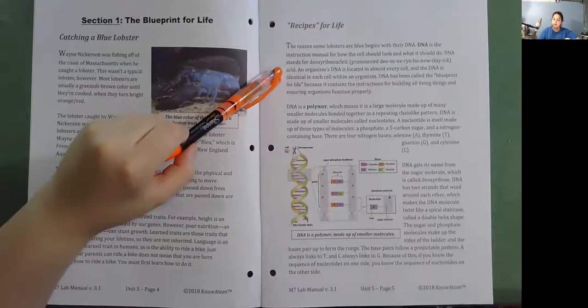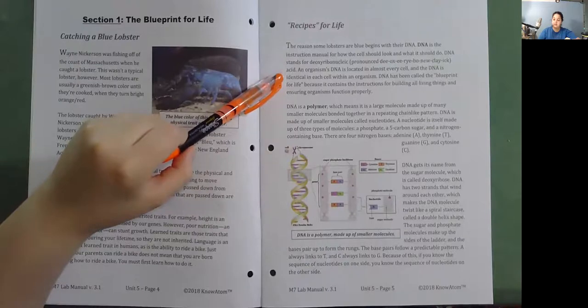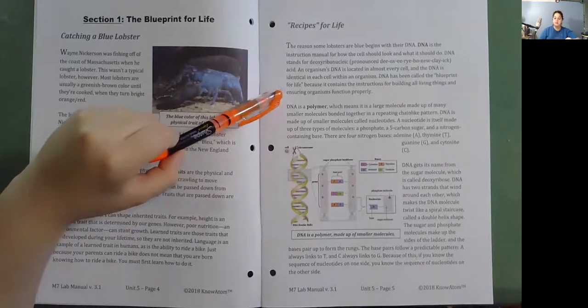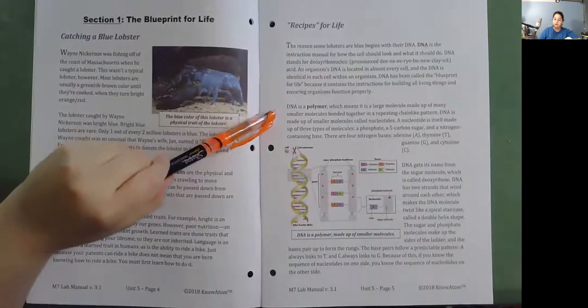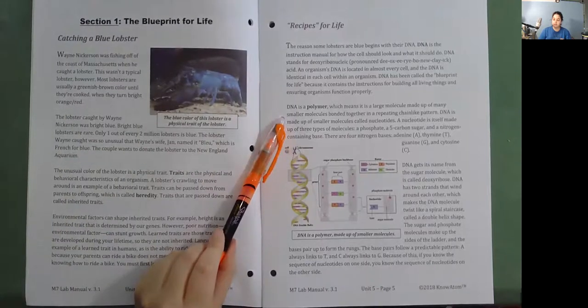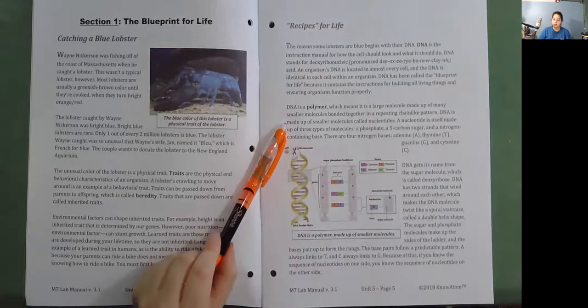An organism's DNA is located in almost every cell, and the DNA is identical in each cell within an organism. DNA has been called the blueprint for life because it contains the instructions for building all living things and ensuring organisms function properly. DNA is a polymer, which means it is a large molecule made up of many smaller molecules bonded together in a repeating chain-like pattern. DNA is made up of smaller molecules called nucleotides. A nucleotide is itself made up of three types of molecules: a phosphate, a 5-carbon sugar, and a nitrogen-containing base.